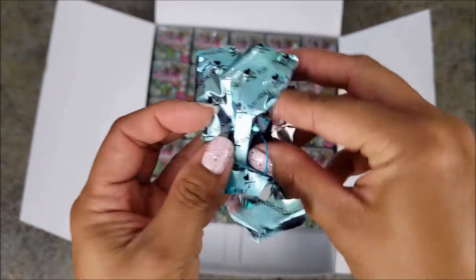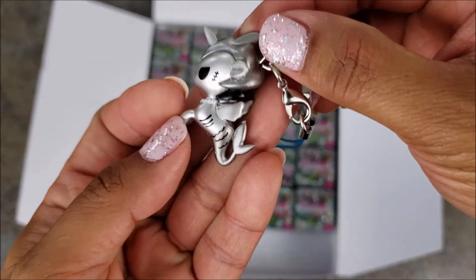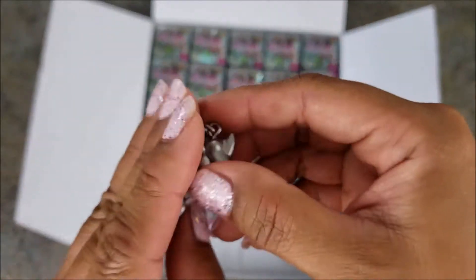Box number five — what?! Another Sharkbite?! That's amazing! My lucky day — my parents should take me to Vegas!